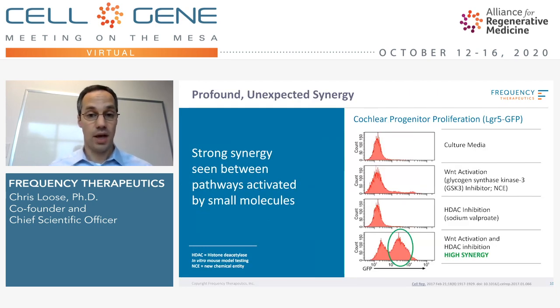At a pathway level, we're doing a pair of things. Compared to cochlear progenitor proliferation with a single agent — which activates Wnt through GSK3 inhibition — we do see a significant enhancement of growth and a shift in this curve to the right by adding just that one agent. A second agent, sodium valproate, is an HDAC inhibitor that on its own is epigenetic. It's opening up targets and making these progenitors more responsive, but doesn't actually stimulate any growth on its own.